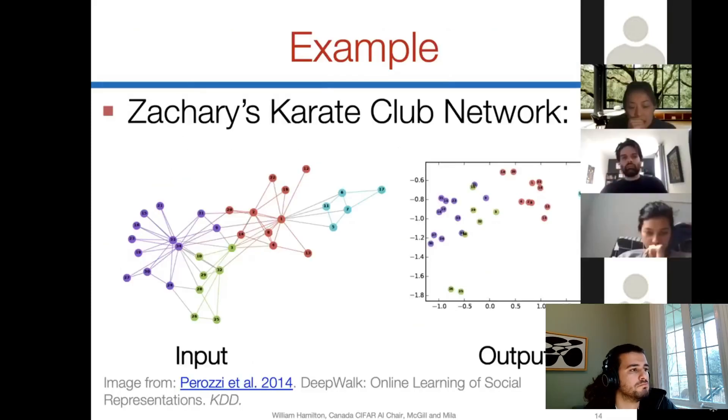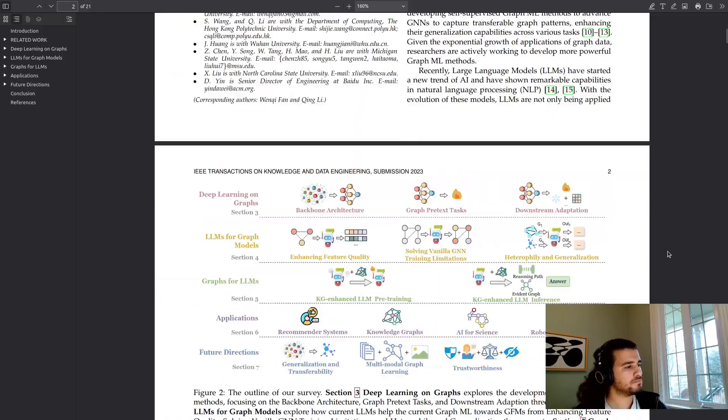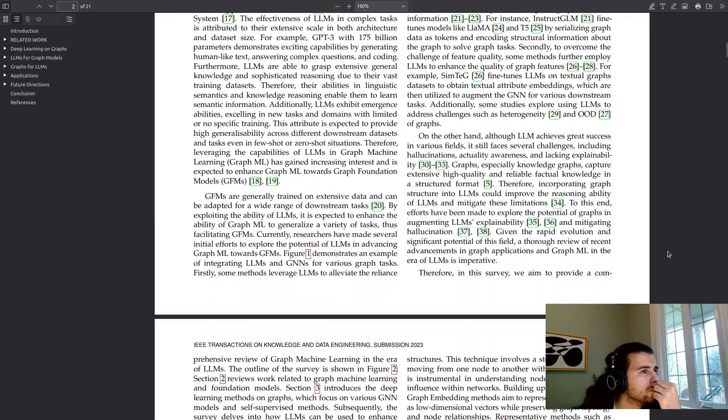As an undergraduate, you might be very interested in research. You see this professor in class talking about their work, you hear about various lab breakthroughs in the news and have read some research papers, you feel like you want to be a part of this. However, you do not know how to start doing research.